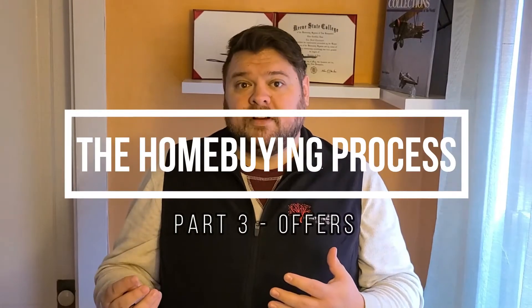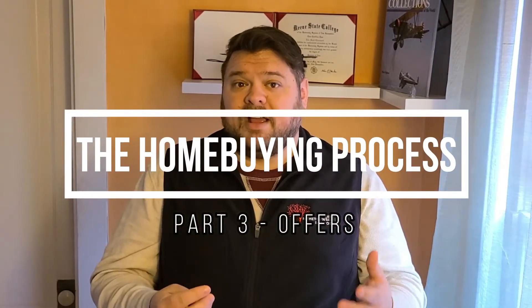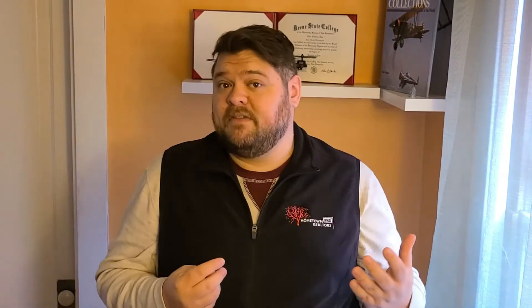Let's break down what exactly is an offer, what it means to you as a buyer, and some of the common information that can be found within an offer.